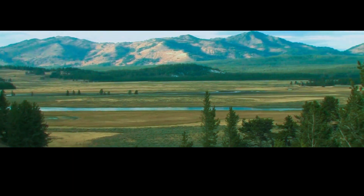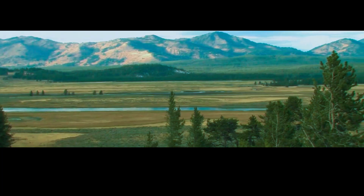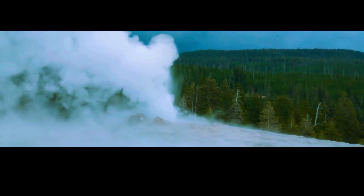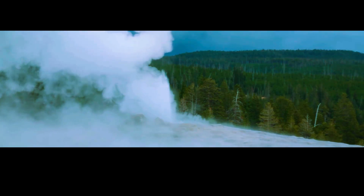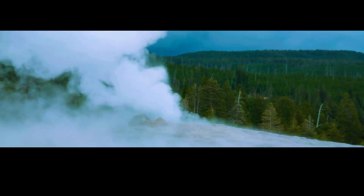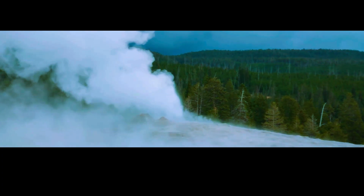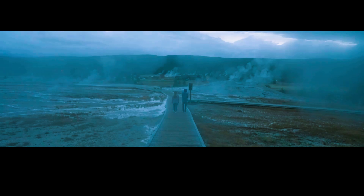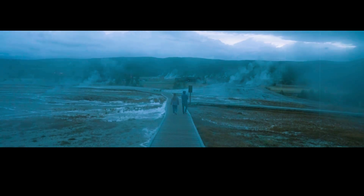As we learn more about the inner workings of Yellowstone, we can also appreciate the beauty and wonder of this truly remarkable place. Whether it's the geysers, hot springs, or the incredible wildlife that calls Yellowstone home, there is much to marvel at in this unique corner of the world. Let's hope that the supervolcano stays dormant for many years to come. But in the meantime, let's continue to explore and learn about this truly amazing part of our planet. This is your host, and until next time, keep looking up.